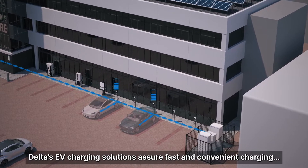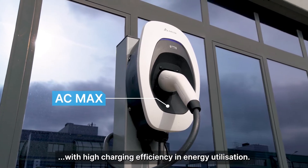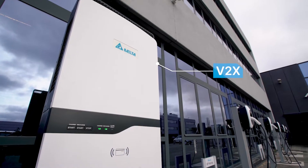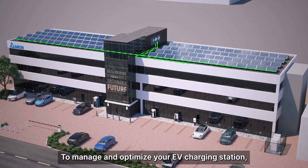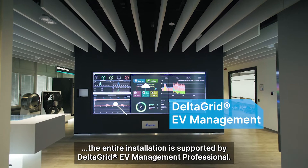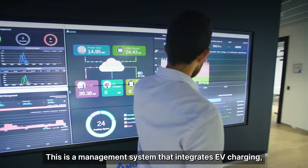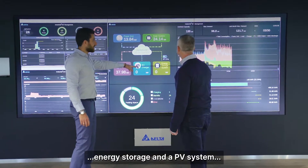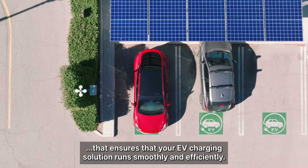Delta's EV charging solutions assure fast and convenient charging with high charging efficiency in energy utilisation. To manage and optimise your EV charging station, the entire installation is supported by DeltaGrid EV Management Professional — a management system that integrates EV charging, energy storage, and a PV system to ensure that your EV charging solution runs smoothly and efficiently.